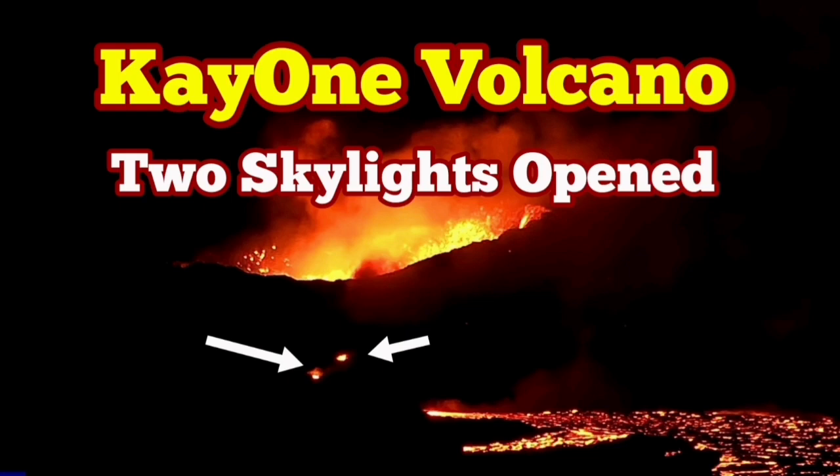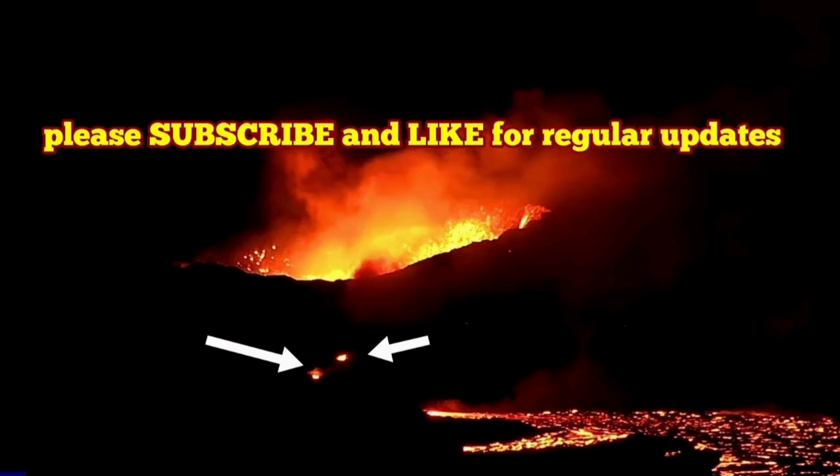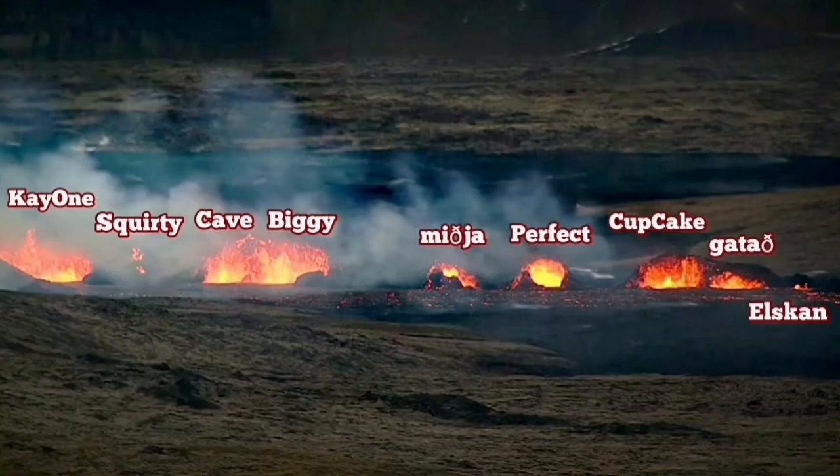K1 is the remaining crater of the Sundunka volcanic chain in the Reykjanes Peninsula of Iceland. Nine went extinct; K1 is the last one, which is still erupting, and it has shown a lot of phenomena including the spillover over the rim of the crater.